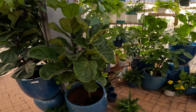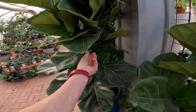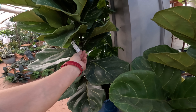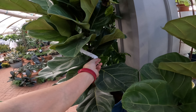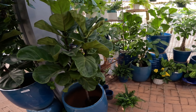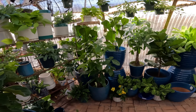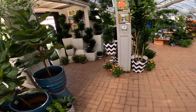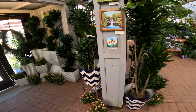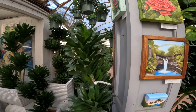This is a fiddle leaf fig — Ficus lyrata at $130. And we're back to the entrance of the greenhouse. Let's continue looking around outside.